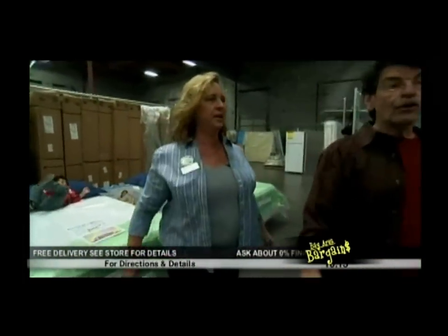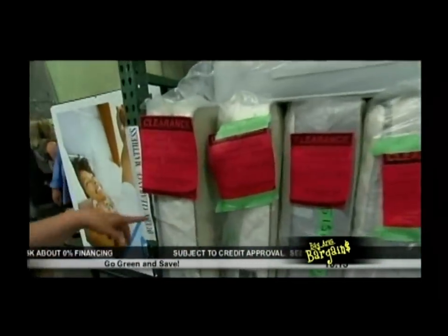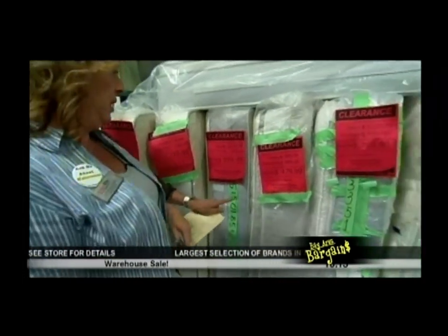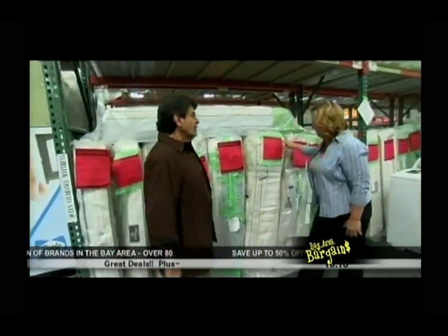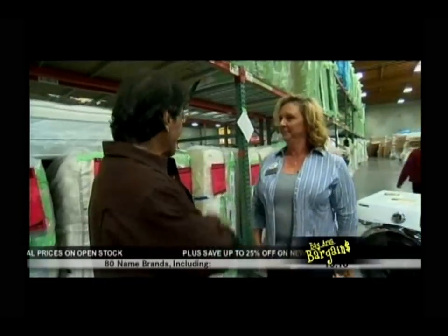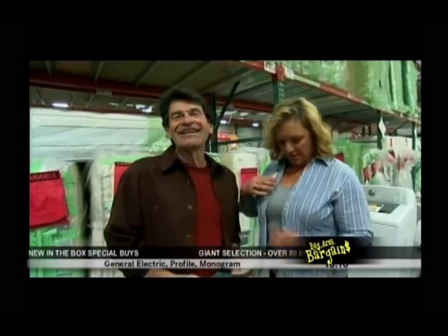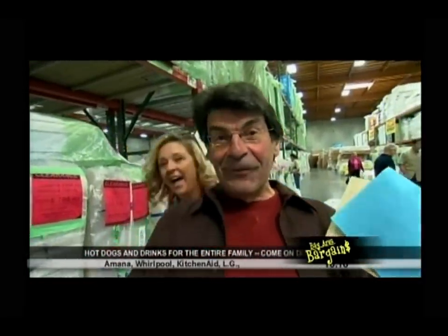Looking at last year's models: a Perfect Sleeper with a 10-year warranty was $679, now $299.99 — a great buy. There are many items like this throughout the store, some at 50% off. She confirms items like these are available at all the store locations. They encourage people to come in — lots of deals to find.